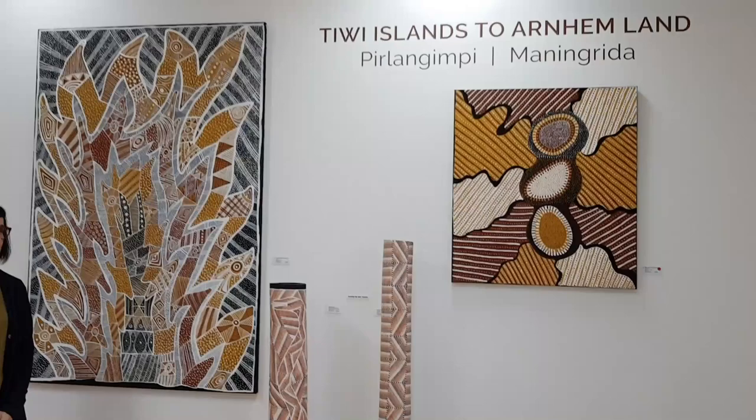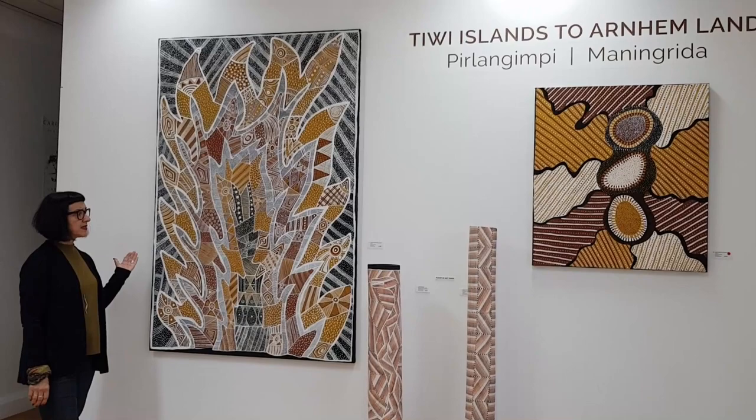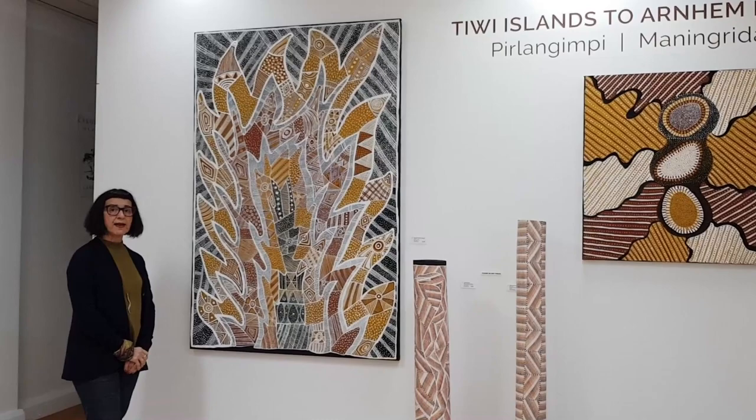This one, in its grand scale, is by Thetla Purintatamere — a beautiful painting representing fire. Fire, of course, being important for land management, for food and for warmth.